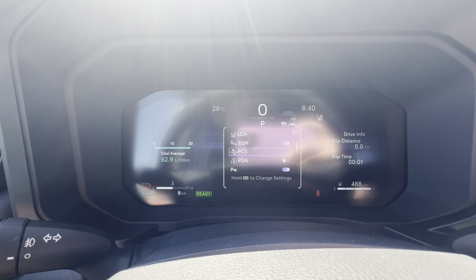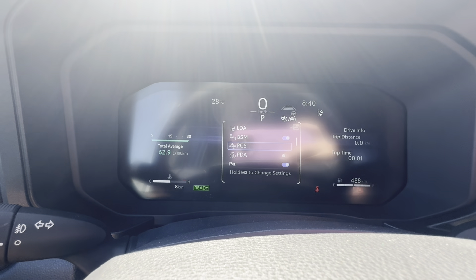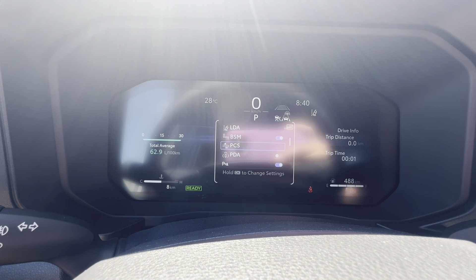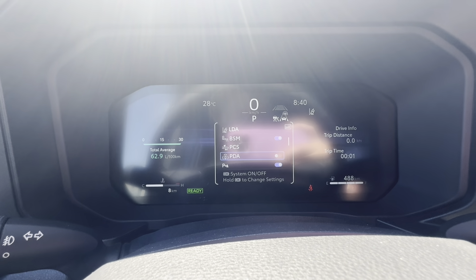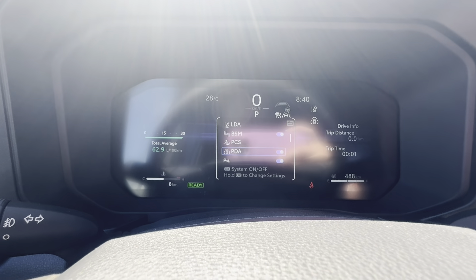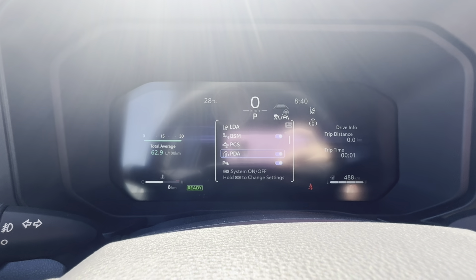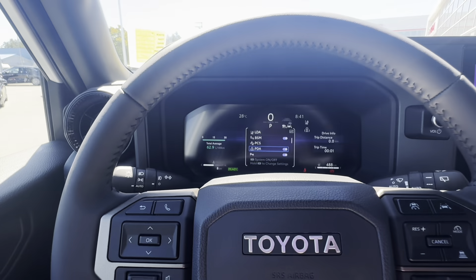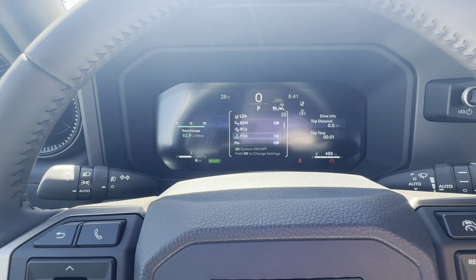Looking along the side, there's a nice gunmetal alloy wheel — these are 18-inch alloys. We have mud guards in the front and back, and a nice built-in running board. The mirrors have gloss black backs with a camera underneath; they are power adjustable, power folding, heated, and have blind spot monitors. There's also a proximity sensor with push-button start.